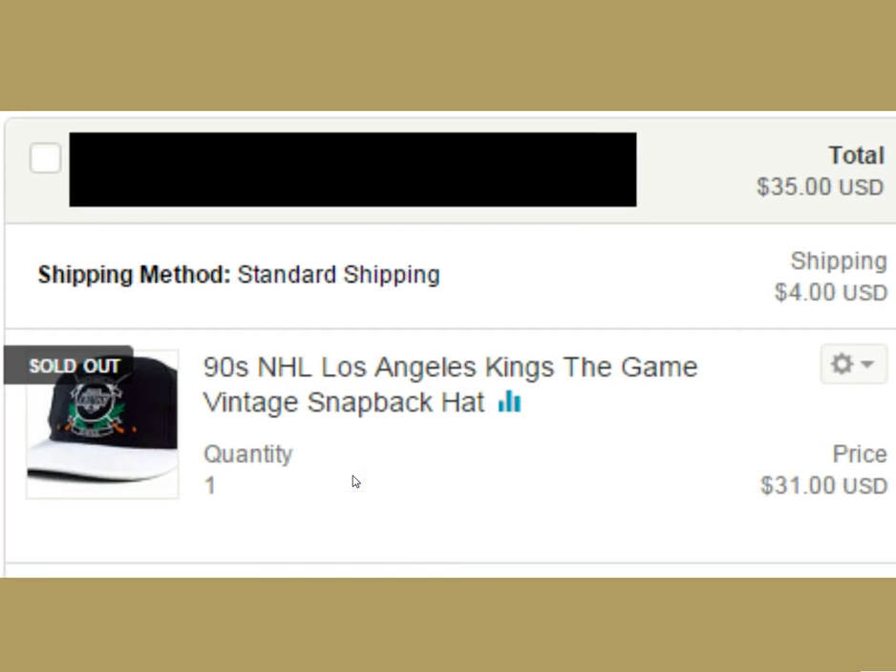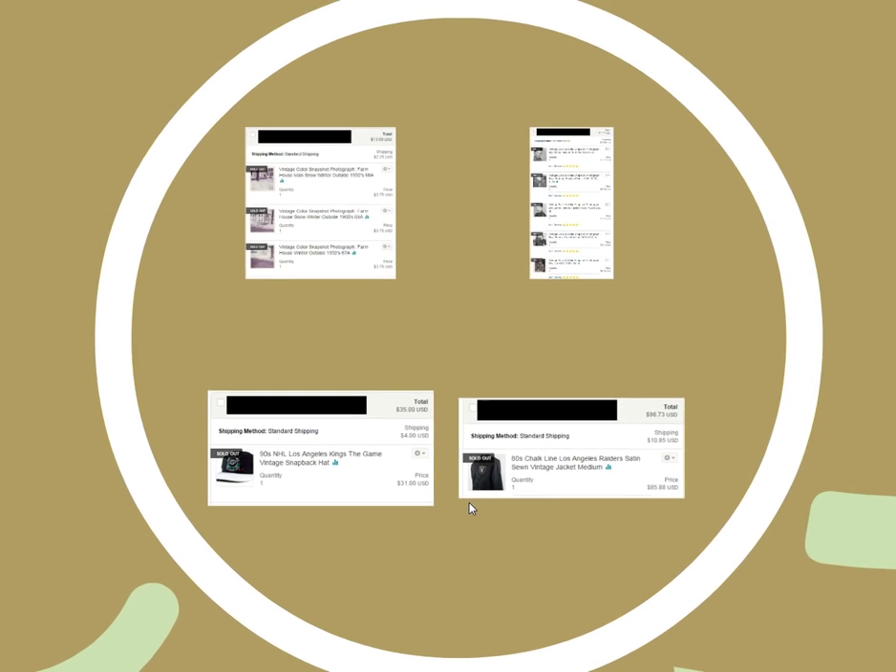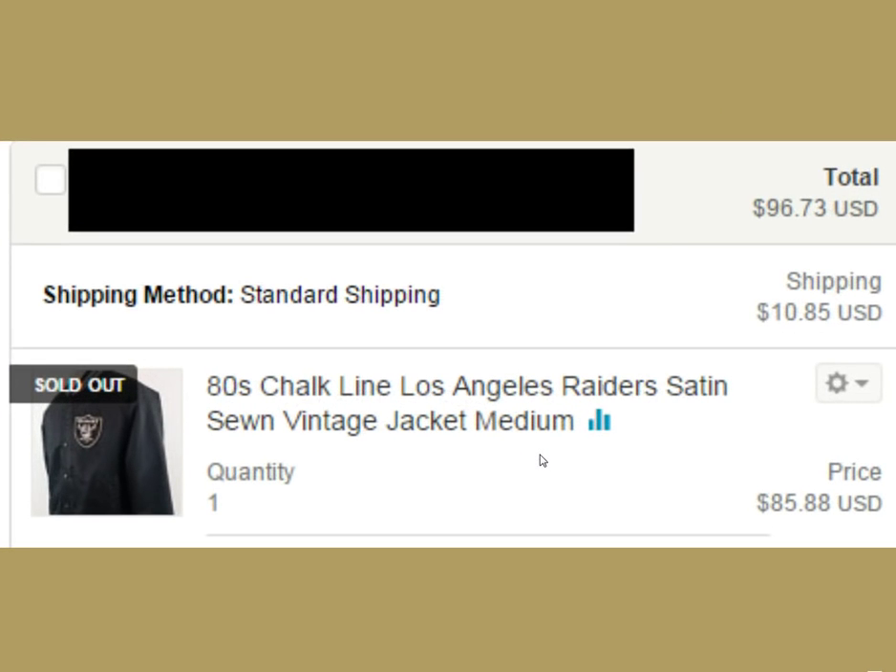I sold this LA Kings 'The Game' snapback hat for $35. It did have a mark that I couldn't get out of the brim — I disclosed that to the buyer and they bought it anyway for $35. That was a nice flip from the thrift — maybe a buck I paid.